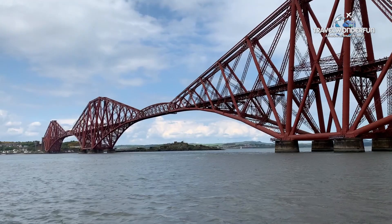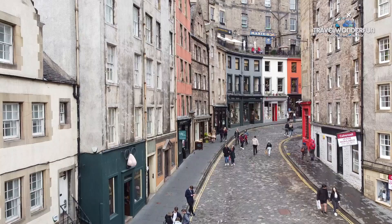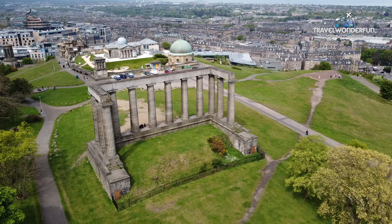As if taken from a fairy tale, Edinburgh is a top destination in the UK and it was voted the UK's best destination for young people in the British Youth Travel Awards. So let's find out all these hidden gems and amazing places together.